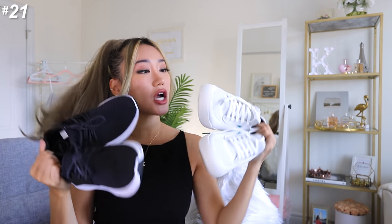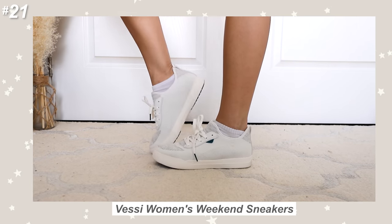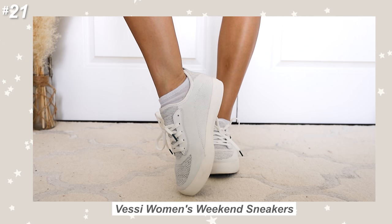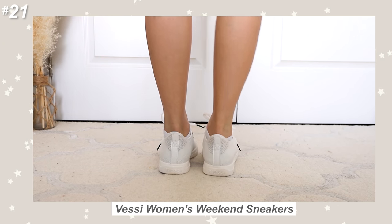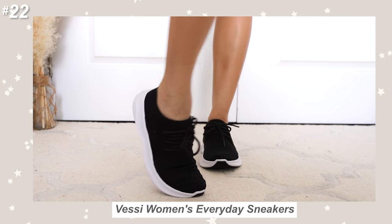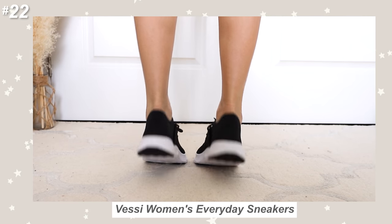Now we have these Vessi shoes — these are legit 100% waterproof canvas shoes that I talked about in a previous video. I actually dunked one of these full-on in water and it did not get wet at all. These are really practical everyday shoes where you don't really care about the brand — all you want is something you can step into a puddle with your kid, or if it's a really wet and muggy morning and you want to go for a walk and the grass is all wet. They're also super comfy to wear.